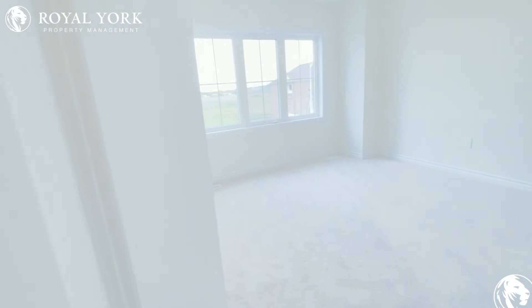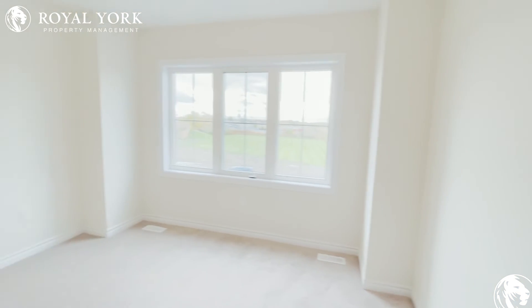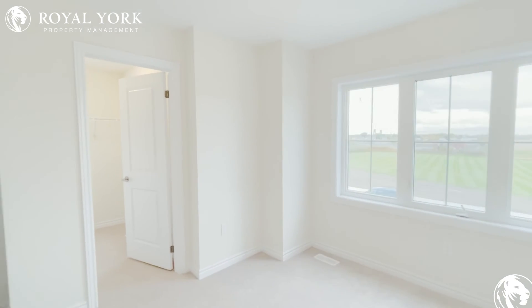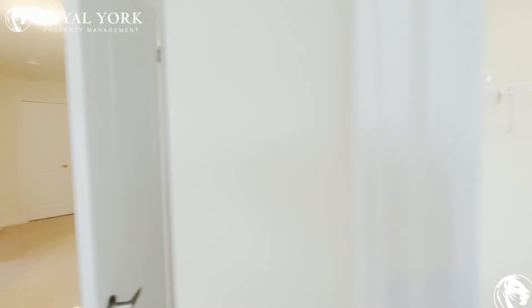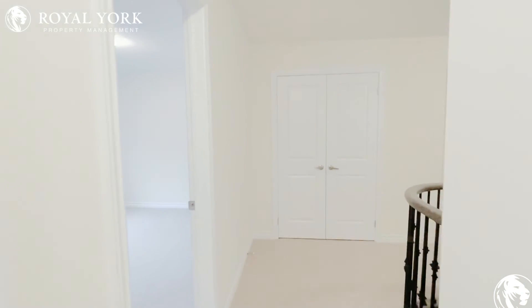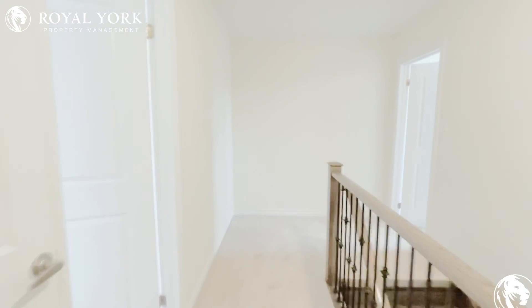And into bedroom number four. This room would easily hold a queen or king bed, huge windows, and there's a walk-in closet in this room. If you'd like to view this home in person, please give us a call at Royal York Property Management — we're available 24/7.